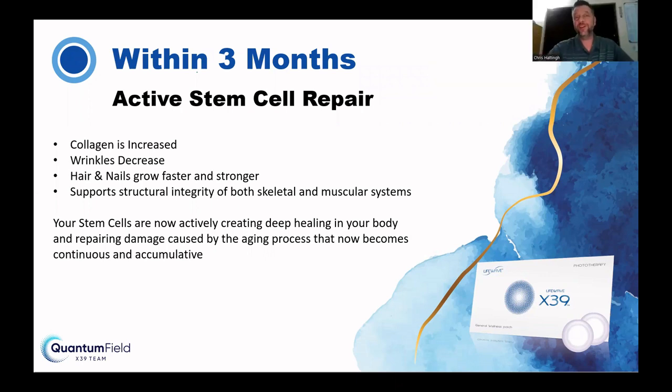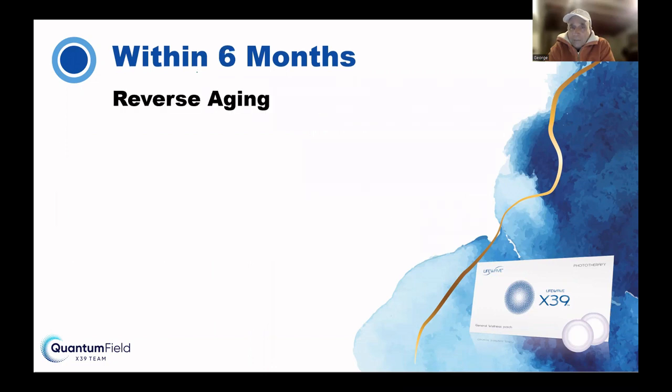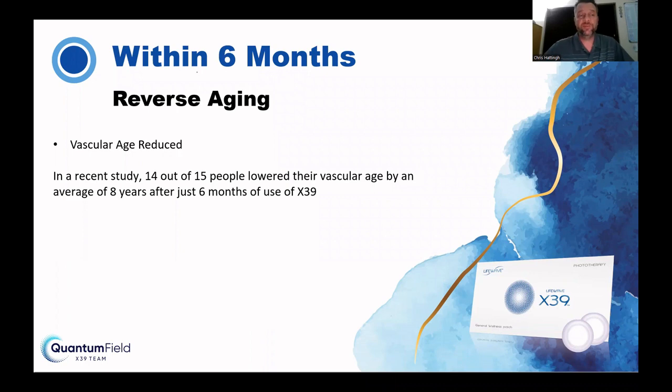Lucinda is nodding her head right now — not going through that slump in the afternoon. I just power right through. Within six months: reverse aging, vascular age is reduced. In a recent study, 14 out of 15 people lowered their vascular age by an average of eight years after just six months of using X39.